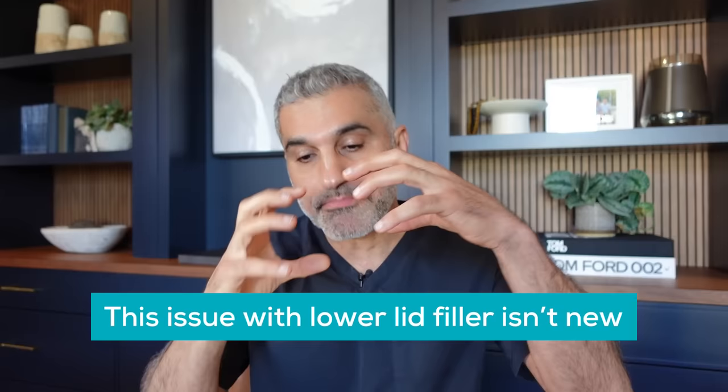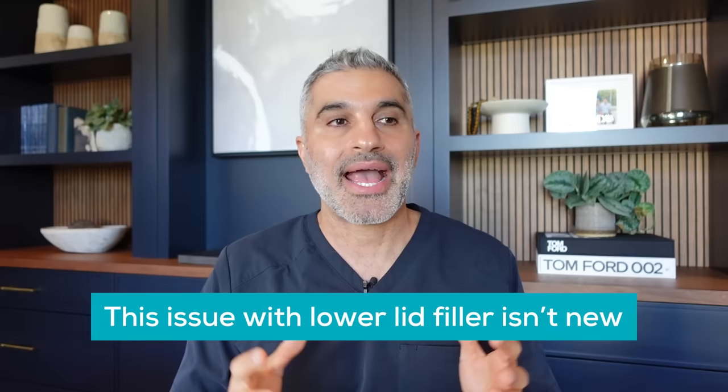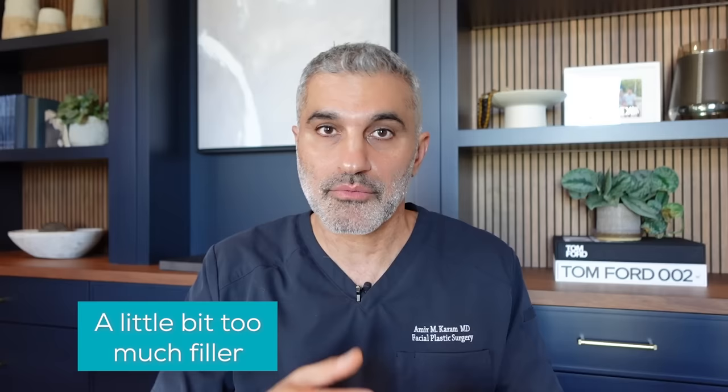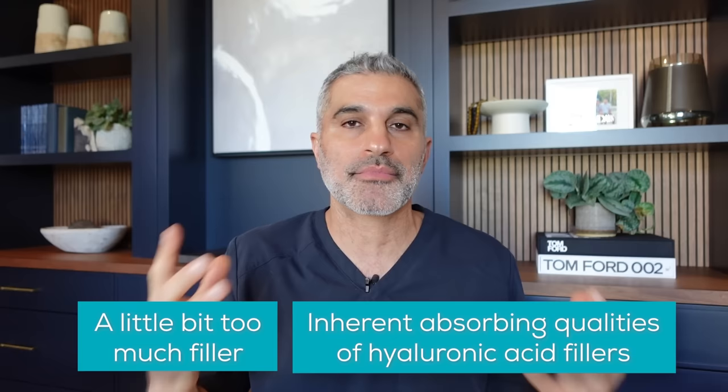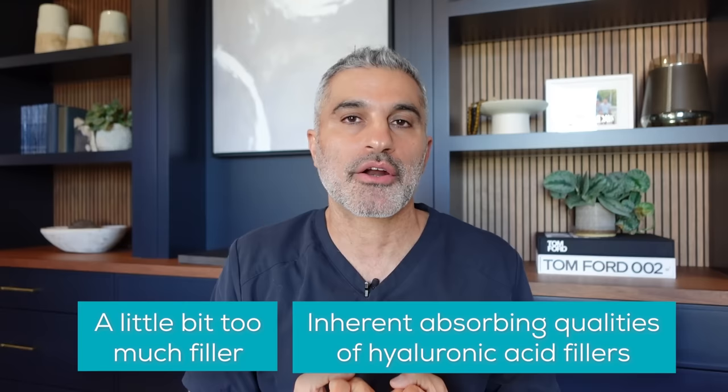What I do understand is that this problem with lower lid fillers is not new. It's not something that injectors are doing because they don't know how to inject it — although there are some pearls I'm going to share on how to diminish that potential. But ultimately, this is a consequence of either a little bit too much filler being placed, which happens, or the inherent characteristic of hyaluronic acid fillers like Restylane, Juvederm, and all these varieties.